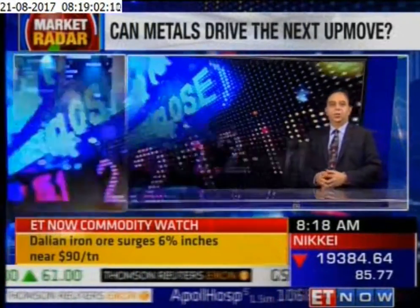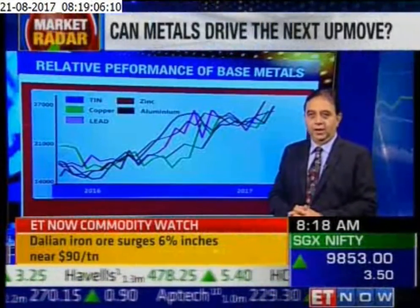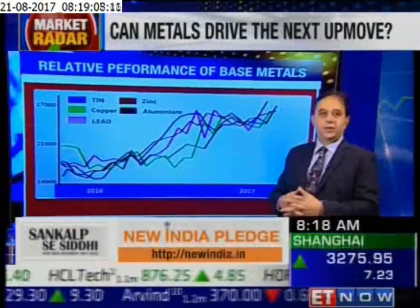I think metals have been one of those areas in the market which has held up pretty well, and it looks interesting for some more action.